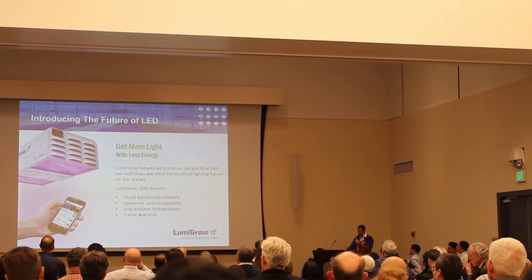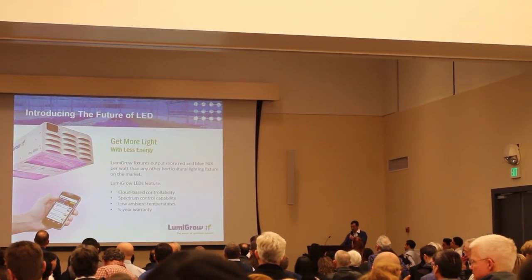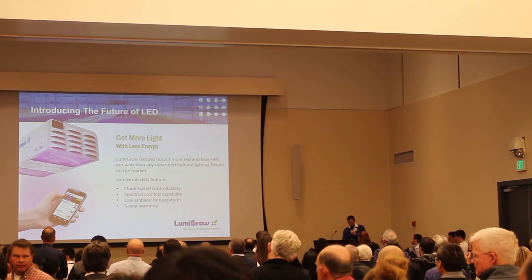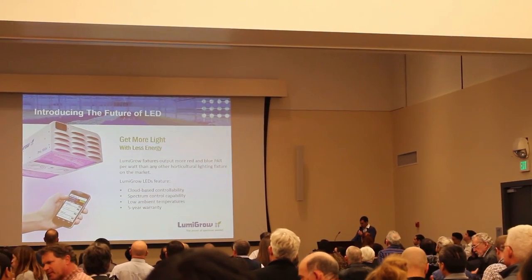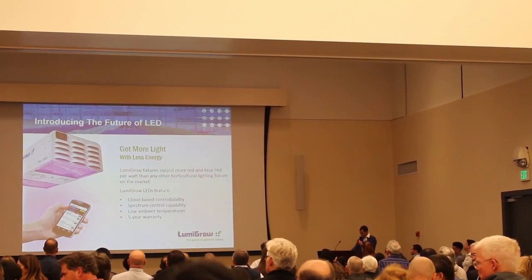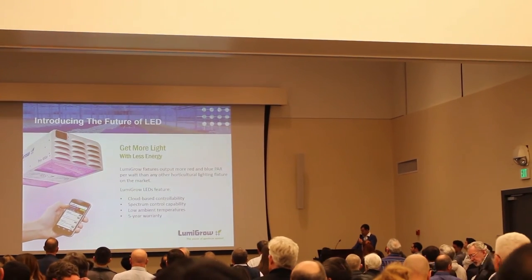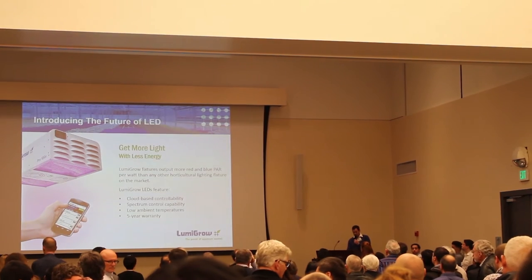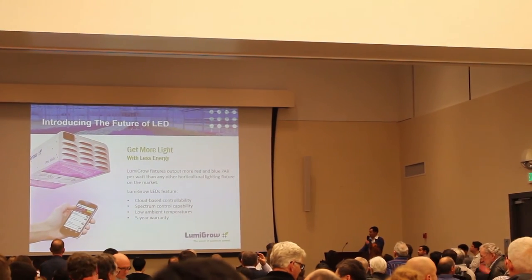To address these problems, LumaGrow is bringing an easy-to-use LED hardware software solution to the greenhouse. A new pro series fixture provides 20% more light output, with more light and less energy combined with spectral control, meaning lower operating costs, increased yields, and faster time to market.